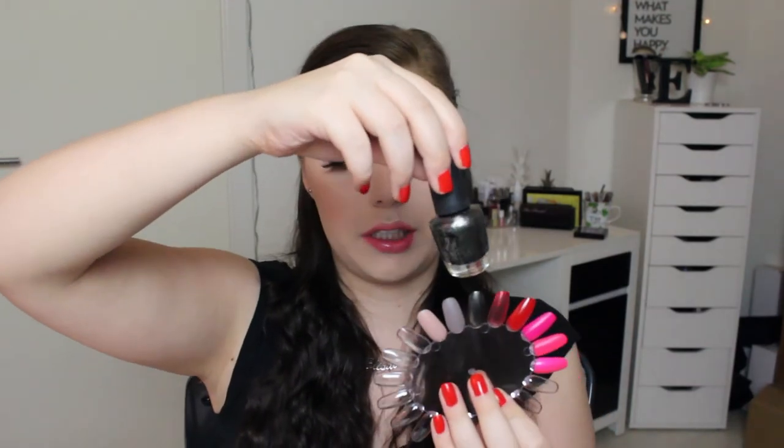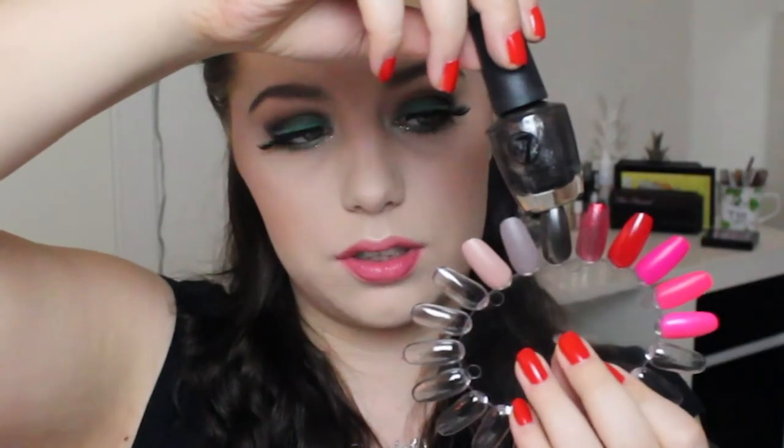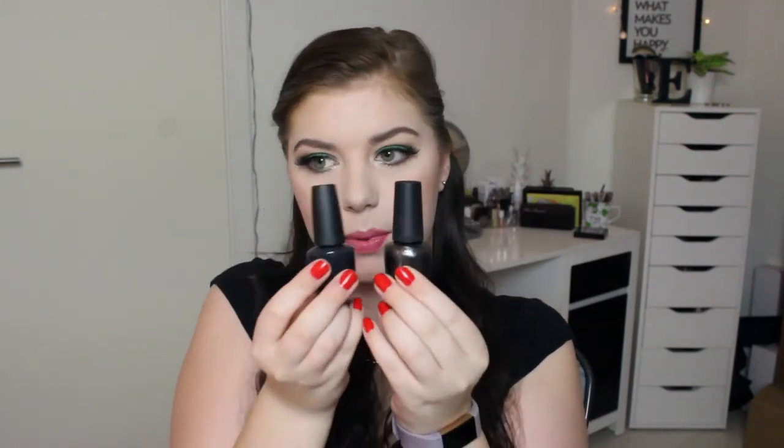Then there's a W7 glittery black-gray shade — I really like this one, it's very pretty. The bottle is just as big as the OPI, which I find funny. Then the colorful W7 ones — these are minis, really really small.